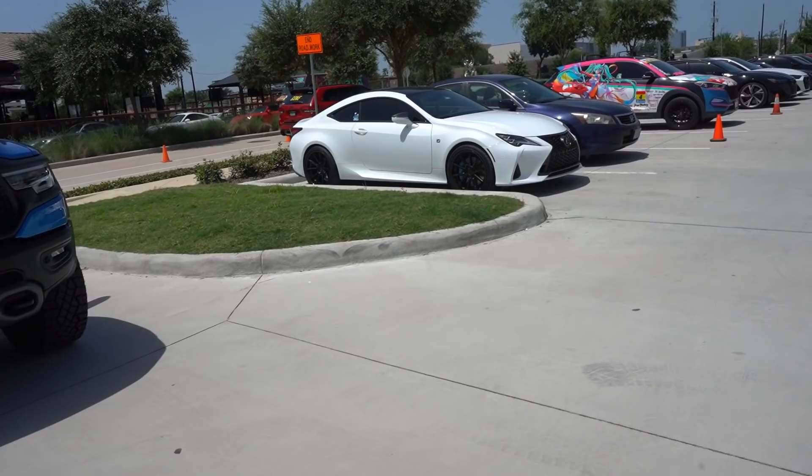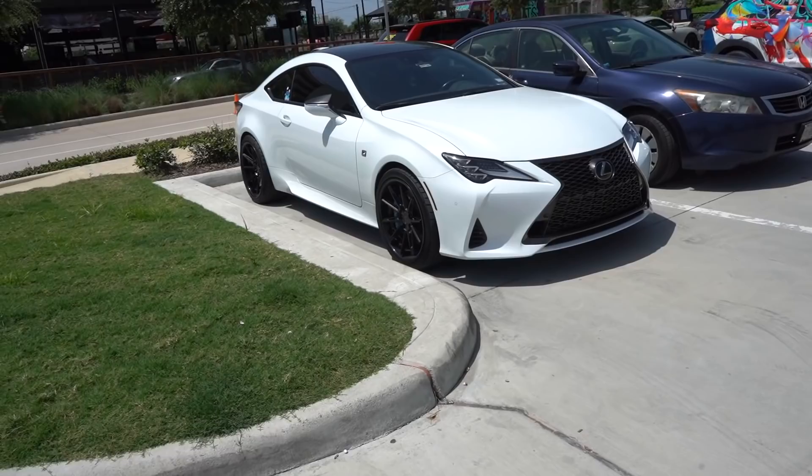We got a little RC-F on some Ferrata wheels with blue brakes — a very good looking car, and also very good sounding.